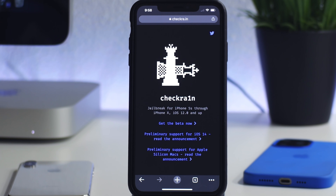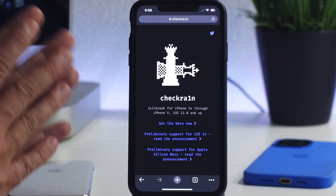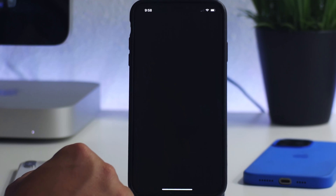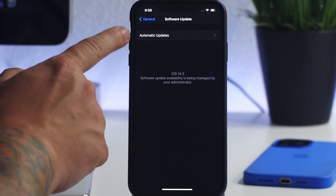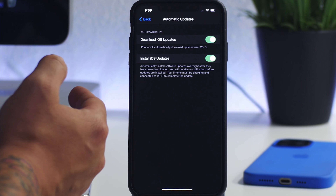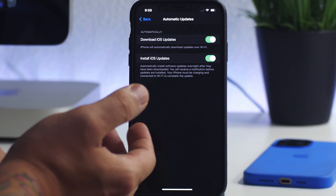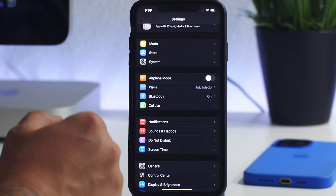For those of you on a newer version of iOS — like 14.4, 14.5, or 14.6 — the rule of thumb to get a jailbreak is to always stay on the lowest version of iOS you can. The way you do that is go to Settings, General, Software Update, and turn off automatic updates. If automatic updates are on, your iPhone will automatically update while you sleep and keep you on the latest version of iOS, which will basically prevent you from getting a jailbreak on newer iPhones and iPads.